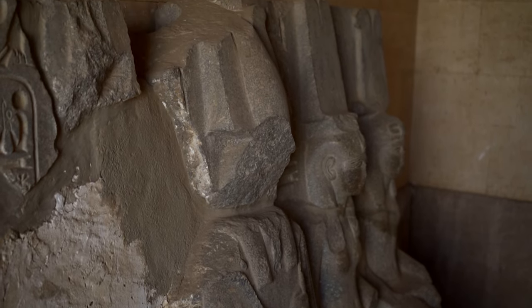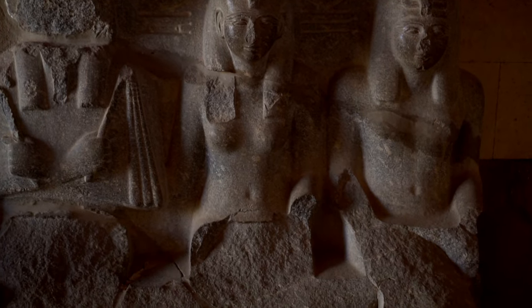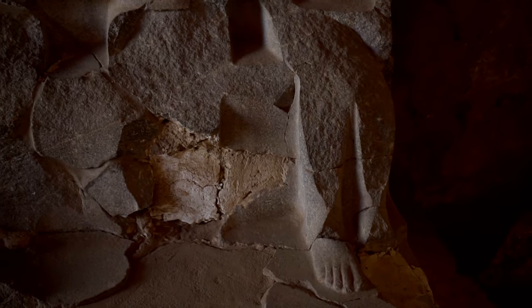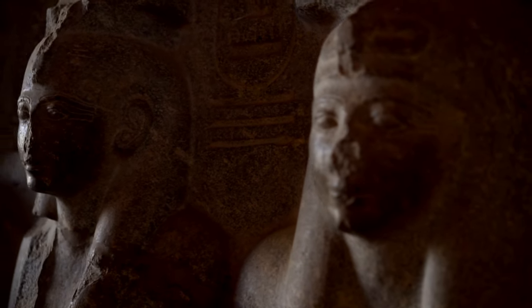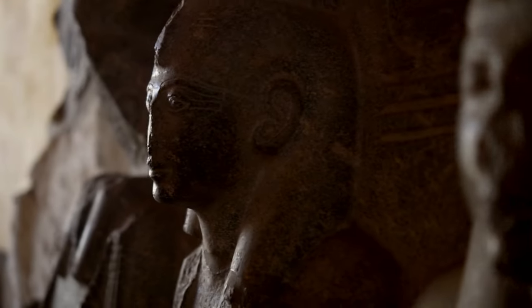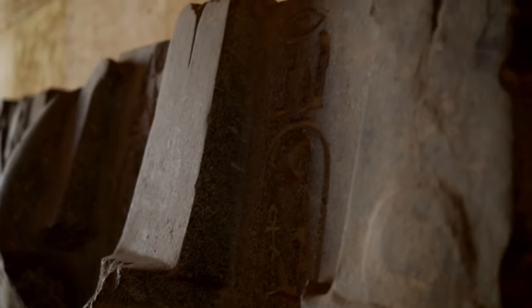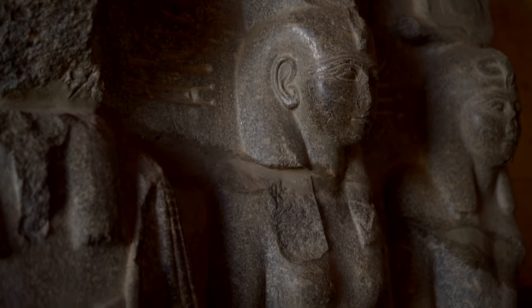The first scientific research on the temple was undertaken by Auguste Mariette in 1863. A group of black granite statues was found by him in 1869 in various parts of the temple, as it was broken into fragments. It most likely represents Osiris, Isis, Horus, Seti, and Ramesses II. After the reconstruction, the sculpture was placed in the Alabaster Chapel.